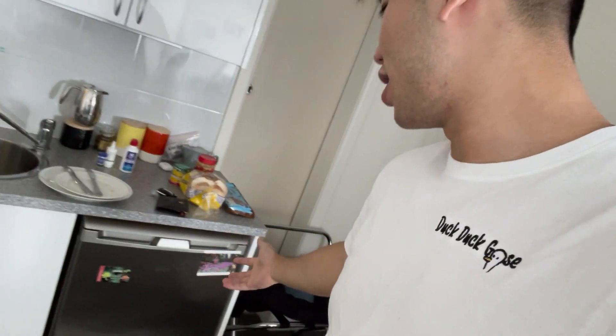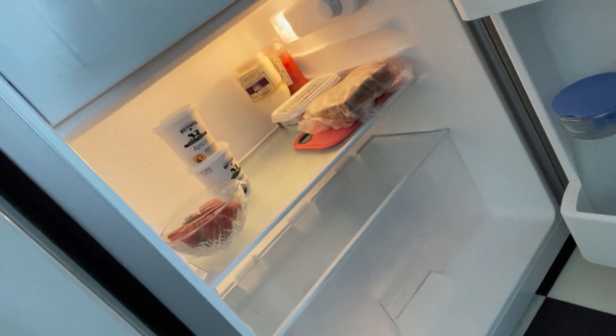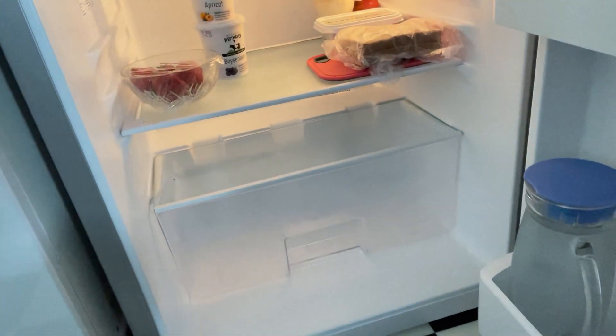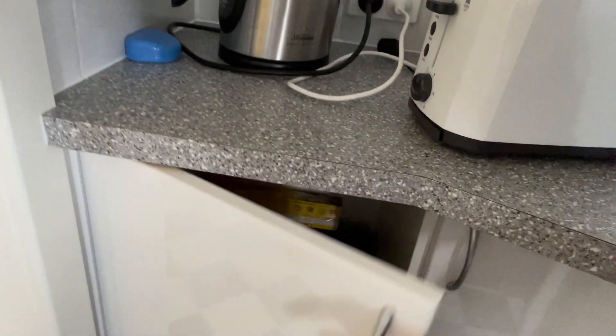Something funny just happened — we thought there was no fridge in this Airbnb because of the size and no kitchen, but there's actually a fridge! We went out and bought peanut butter and bread, but they already have everything here — peanut butter, bread, fresh strawberries, yogurt, milk, Oreos, granola, and Milo.